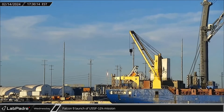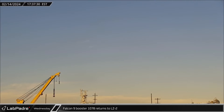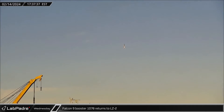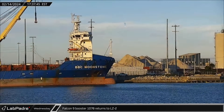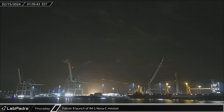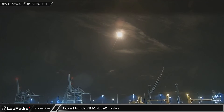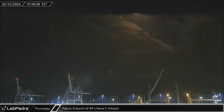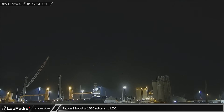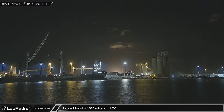On Wednesday afternoon, Falcon 9 Booster 1078 took to the Florida skies as it launched the USSF-124 mission from Space Launch Complex 40. About eight minutes later, the booster came down screaming back out of the sky, performing its landing burn and touching down at Landing Zone 2. Less than eight hours later, in the early hours of Thursday morning, SpaceX launched again from Florida — this mission, launching a robotic lander for Intuitive Machines, marks the first lunar launch from historic Launch Complex 39A in over 40 years. A short time later, Booster 1060 lit up the Florida skies once again as it lit its engines before touching down at Landing Zone 1.